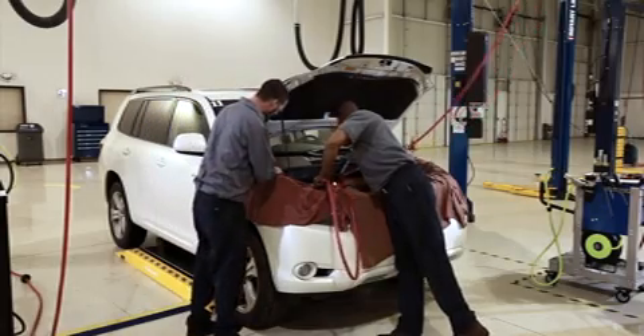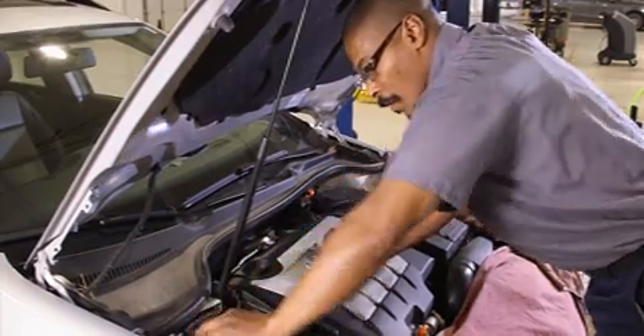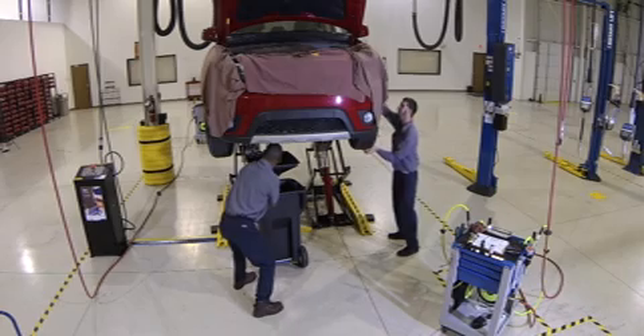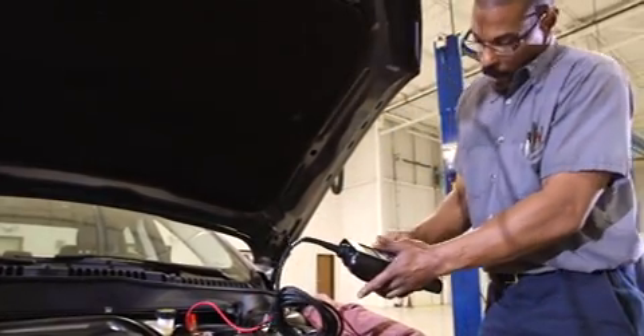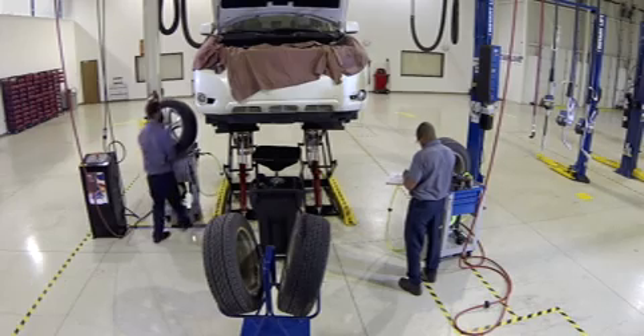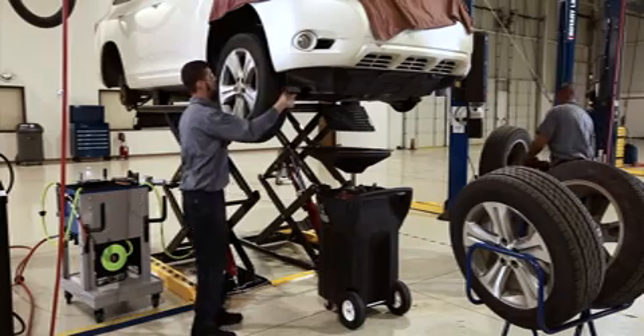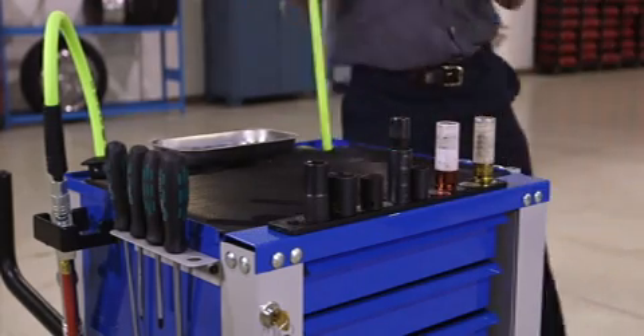Our solution has been developed following extensive research with a focus on optimizing technician performance. Our two-man team approach provides a consistent and repeatable full-service MPI, oil change and tire rotation, reducing the existing service time by nearly 60%.